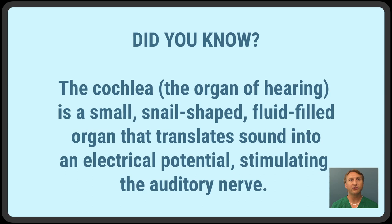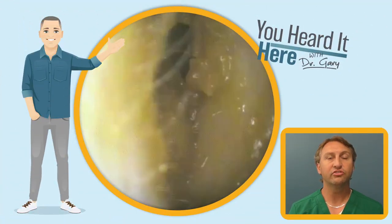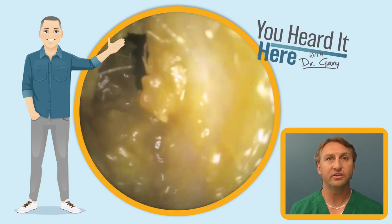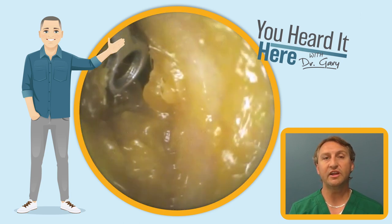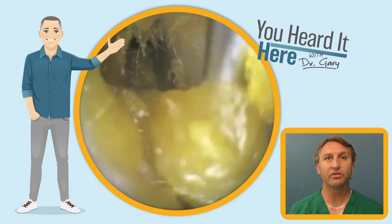Did you know that your inner ear, or your cochlea, is the organ of hearing? It's a fluid-filled organ that helps transmit a fluid wave that comes from sound into an electrical potential that stimulates the auditory nerve. The ear is pretty cool — it takes a vibration in the air, turns it into mechanical energy, which then becomes fluid dynamic energy, finally becoming an electrical potential stimulating the auditory nerve.